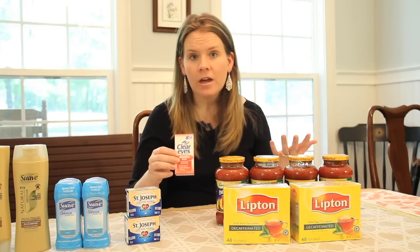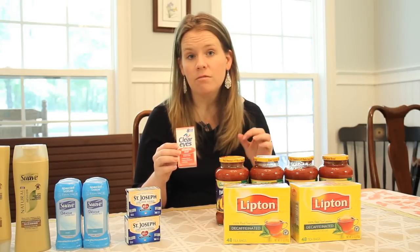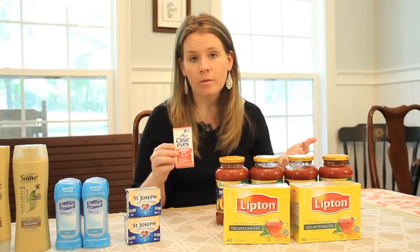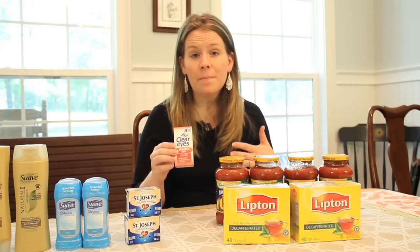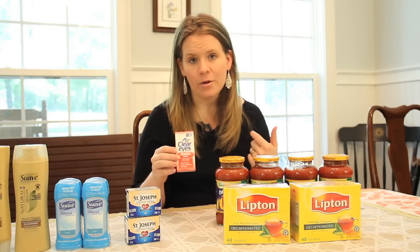ClearEyes — another fun moneymaker. This is on sale for $4.99. You've got a $1.50 Rite Aid video value coupon plus a $1 coupon from a recent Sunday insert — that's $2.50 off. So you're going to pay $2.49 and then you're going to get back a $3 plus-up reward. You just made 50 cents to buy it.